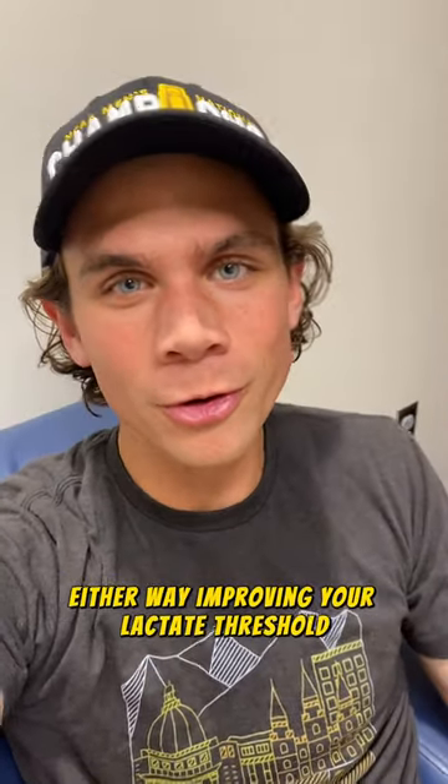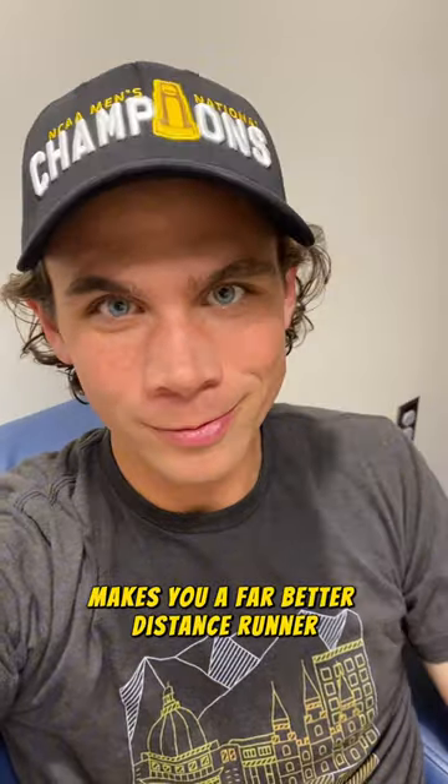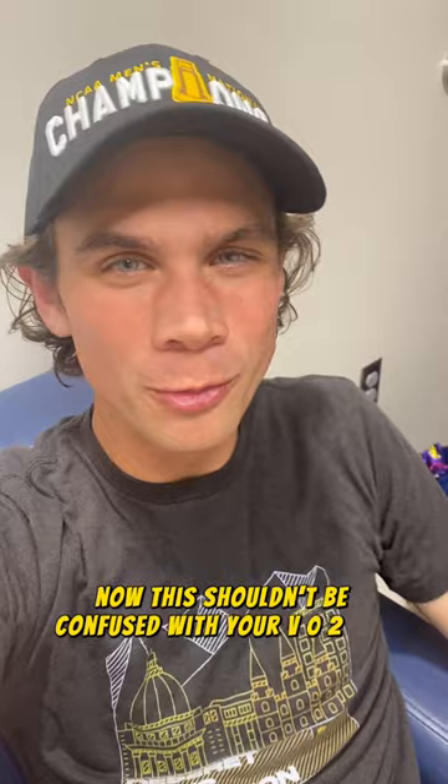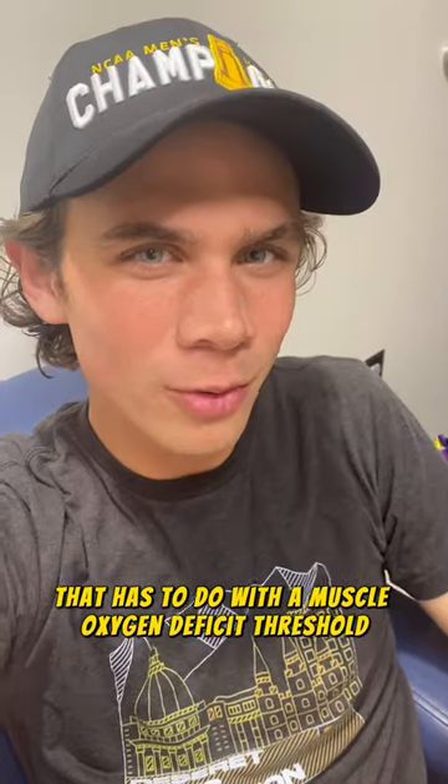Either way, improving your lactate threshold makes you a far better distance runner, especially from 10k up to marathon. Now, this shouldn't be confused with your VO2 max. That has to do with a muscle oxygen deficit threshold.